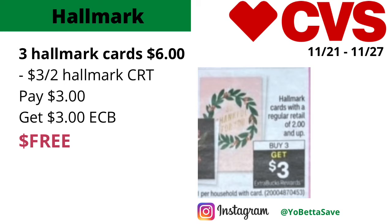If the 99-cent cards are not available, you could pick up the ones that are two dollars each. Pick up three of them — three total six dollars — use the three-dollar-off-two Hallmark CRT, you'll pay three dollars but get back three dollars in ECBs, making the final cost free. So even if you pick up the two-dollar cards, it will still be a freebie.